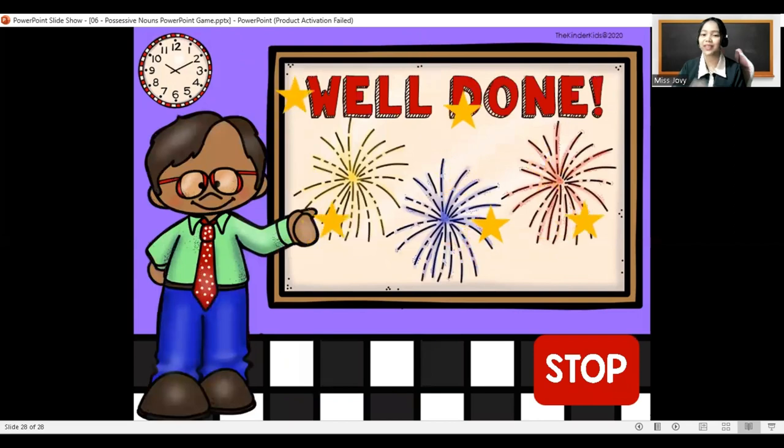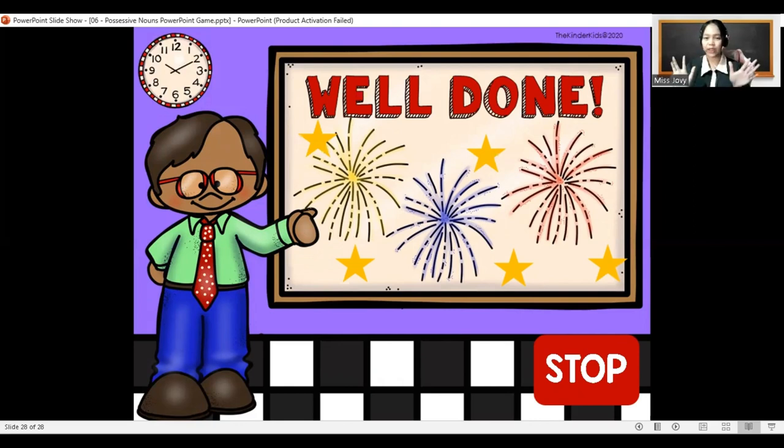And we're done! I hope that you've learned something today, Glug Glug Kids. Always remember: possessive nouns show ownership, and they come with apostrophe and then S. If you didn't catch everything, you may pause and watch the video again. Thank you for listening and have a great day! Bye!